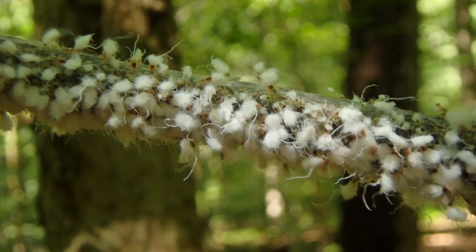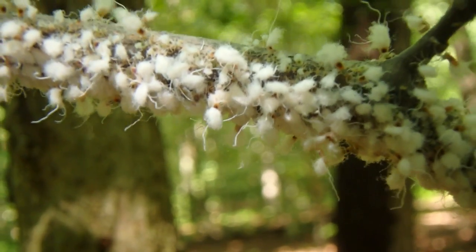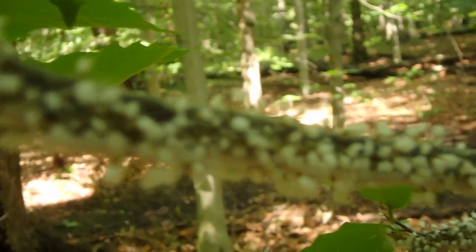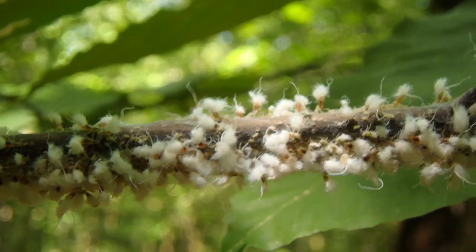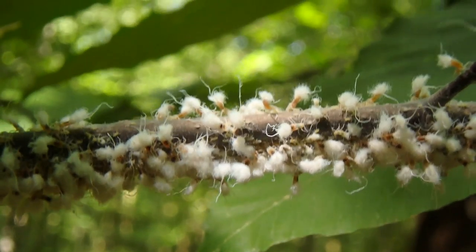Beach blight aphids often show up in July and they can really infest a tree so greatly that it can look as if it's covered in snow or wool. They form dense colonies on the lower branches of beech trees and they feed on its sap.